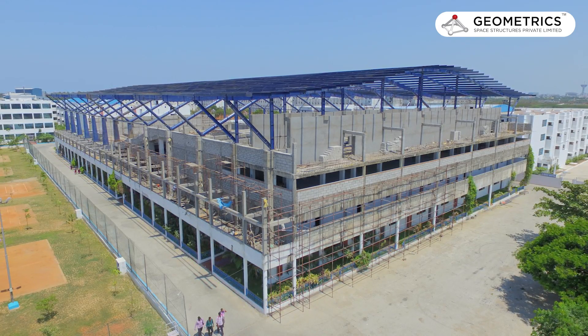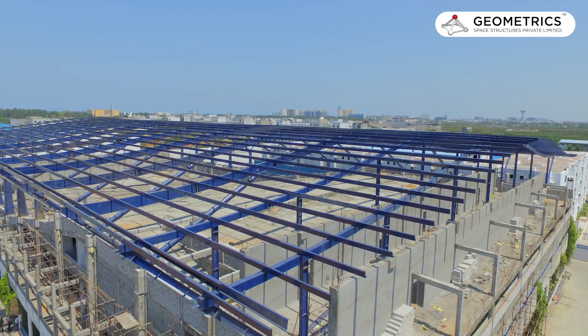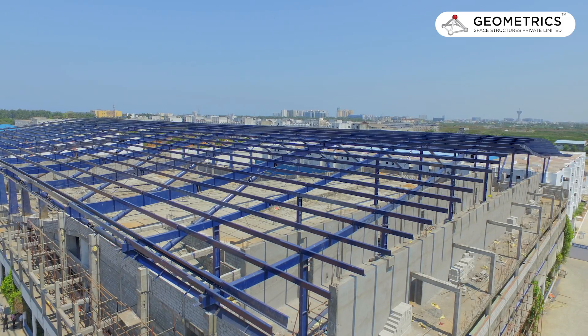With inclined columns, there are two advantages. One, aesthetically it will look better. And another thing, even though the span is 210 feet, the inclined columns move the center of columns 20 feet to each side, so the entire weight of the structure is slightly reduced. That is a major advantage of using inclined columns.